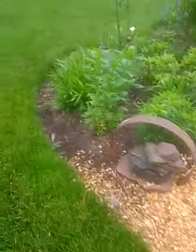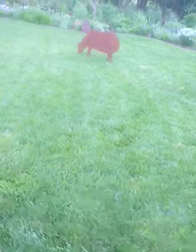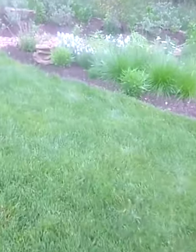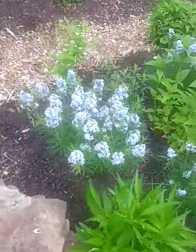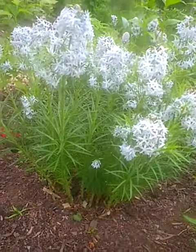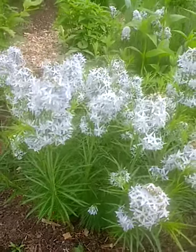Let's see if we can find some more Amsonia. The sheep are out today keeping the grass together. Here in the meadow bed we have some more Amsonia — Amsonia hubrichtii, which has a feathery fine fern leaf, also in bloom right now.